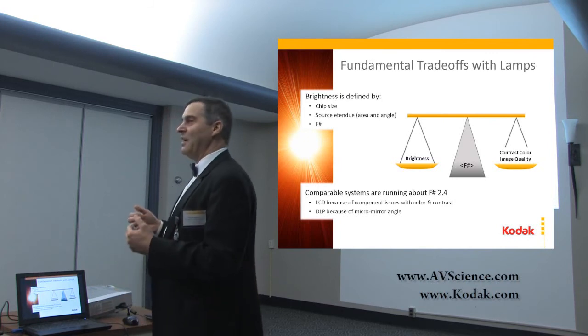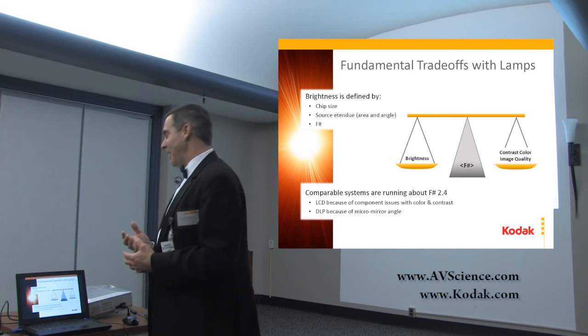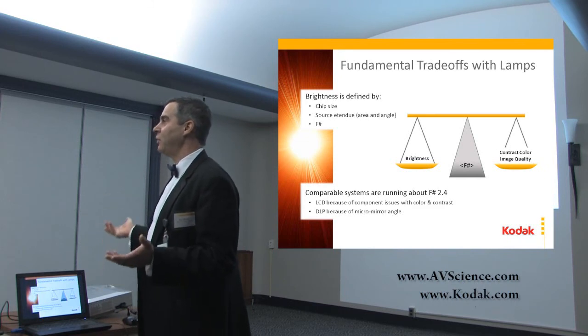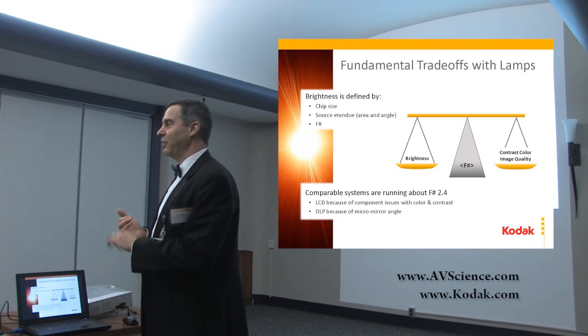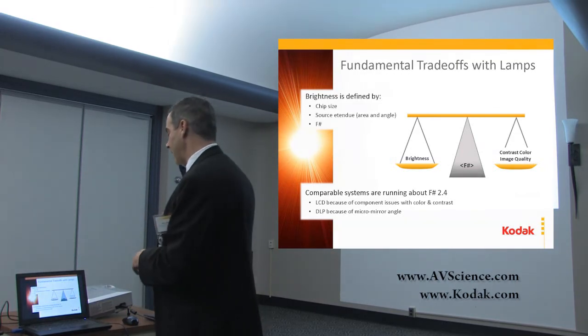There's the better, faster, cheaper scenario. In this case, you're able to get all three when you change the lamp to a laser. You're able to go with slower optics, which is less expensive, and able to get better image quality performance out of it.